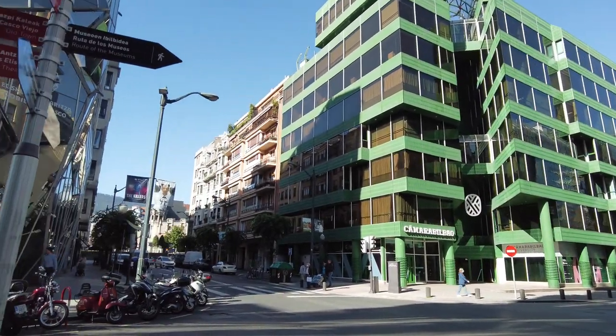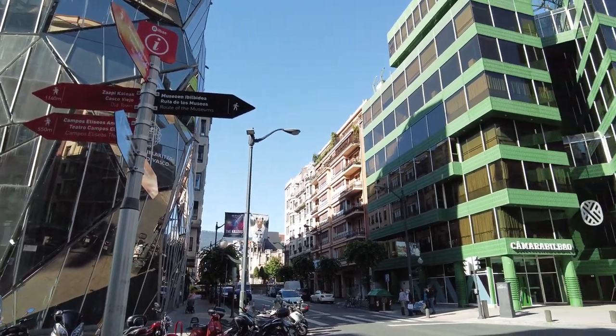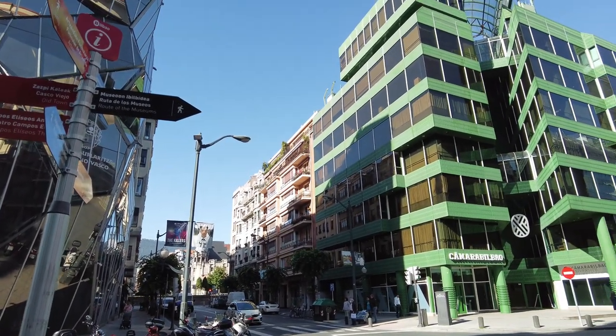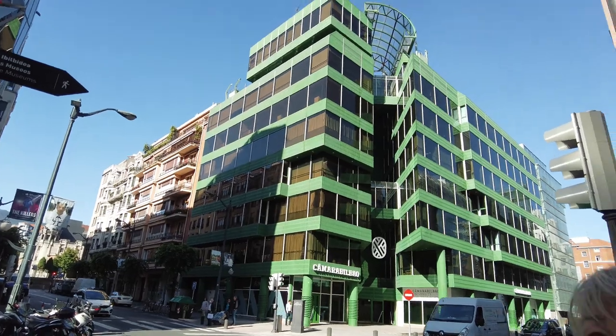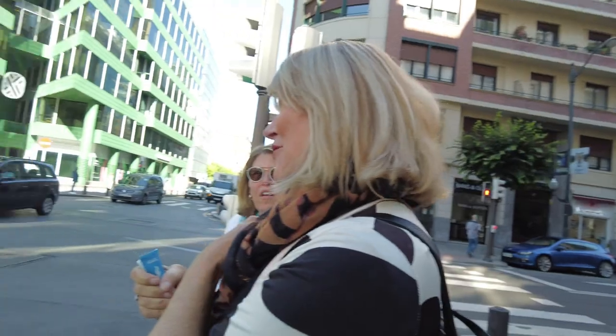It's a standout in a city that has so many buildings of interesting design. A lot of the variety of the buildings are green, and the city looks very, very clean.